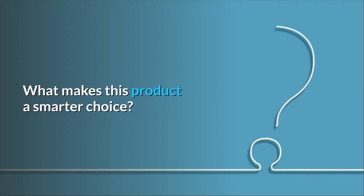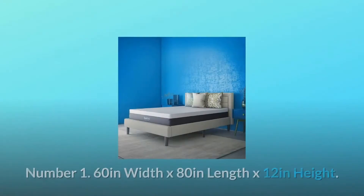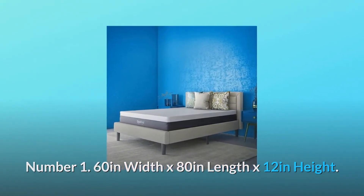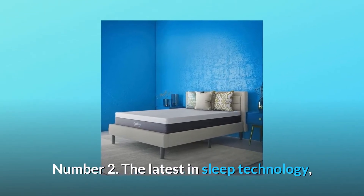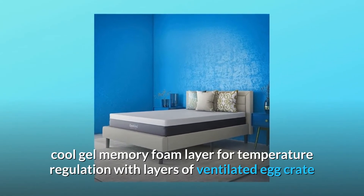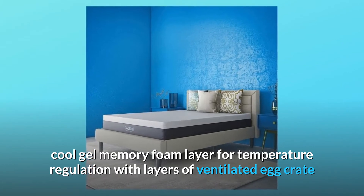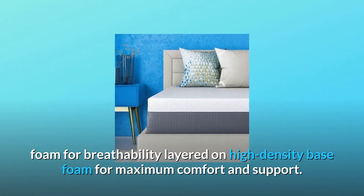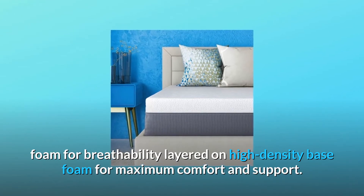What makes this product a smarter choice? Number 1: 60 inches width by 80 inches length by 12 inches height. Number 2: The latest in sleep technology — Cool Gel Memory Foam Layer for temperature regulation, with layers of ventilated egg crate foam for breathability, layered on high-density base foam for maximum comfort and support.